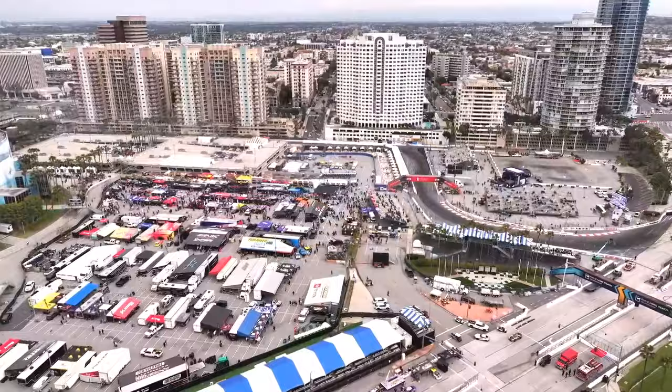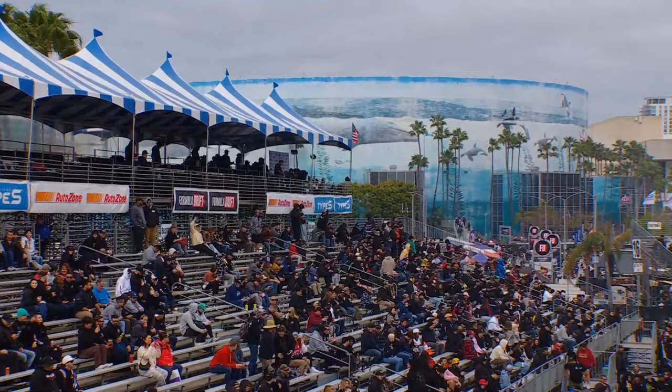I'm Jared DeAnda, your host. Joining me for the entirety of this season is Mr. Jacob Gettens. This is the Type S Streets of Long Beach presented by Type S. Be sure to follow Type S — I'm doing an Instagram takeover and we're giving away a Mike Power jump pack. Also joining us for the four ProSpec rounds will be Matt Sopa.